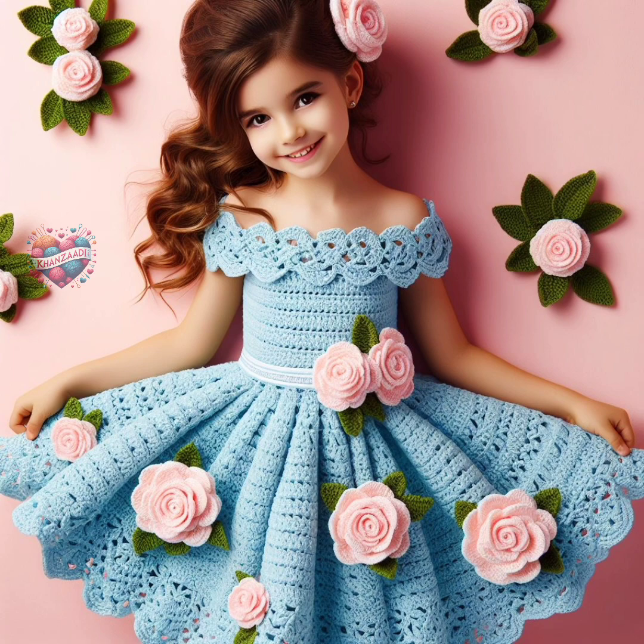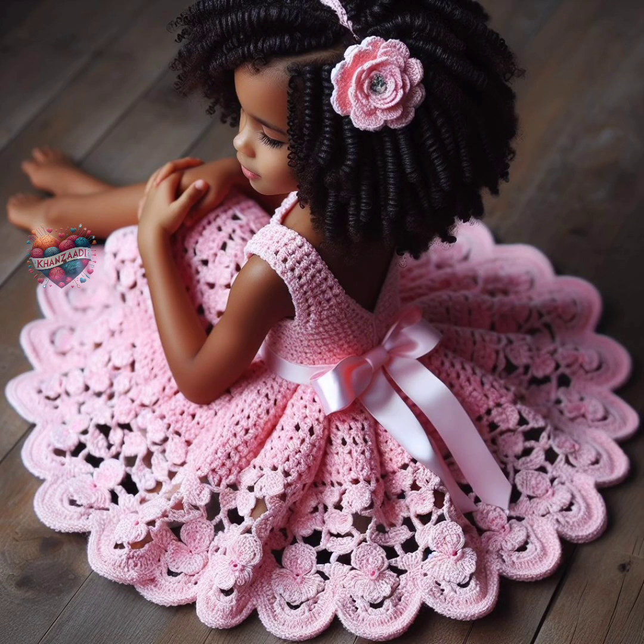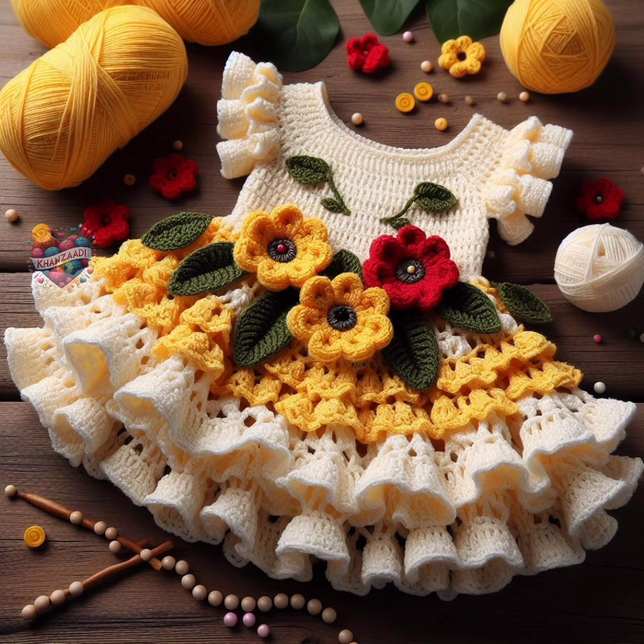They come in various styles, from traditional vintage-inspired designs to more modern, trendy silhouettes. The versatility of crochet allows for customization, enabling crafters to tailor the frocks to suit different occasions and preferences.